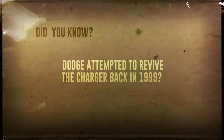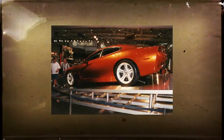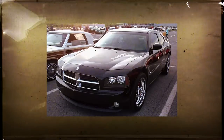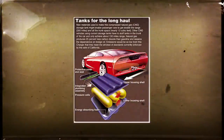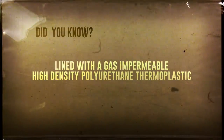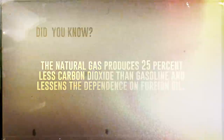Speaking of Dodge Chargers, did you know they attempted to revive the Charger model back in 1999? The Charger concept was powered by a 4.7-liter V8 fitted to run on compressed natural gas, sending power to the rear wheels. It was designed to make the 3,000-pound Charger go from zero to 60 in a mere 5.3 seconds, which would have bettered the eventual 2004 Hemi Charger. The natural gas produces 25% less carbon dioxide than gasoline. Even though it was fairly popular, because it would have likely been a one-off car, the concept was archived.